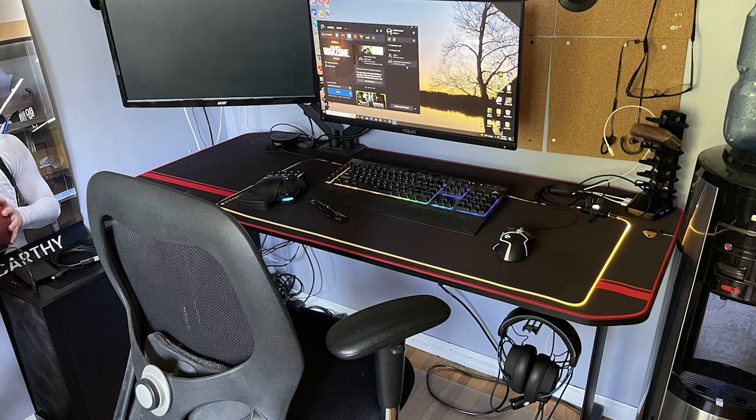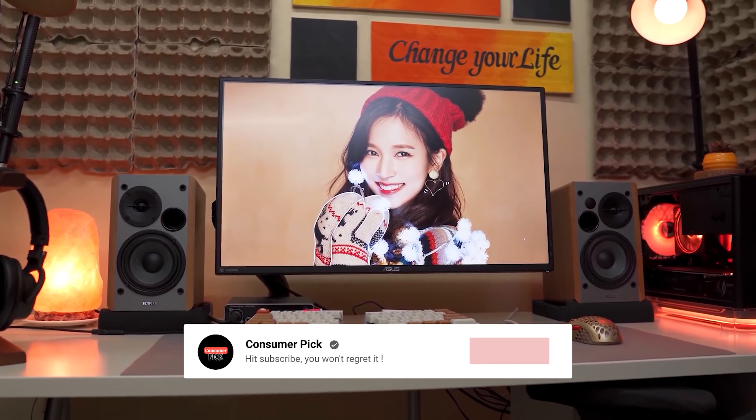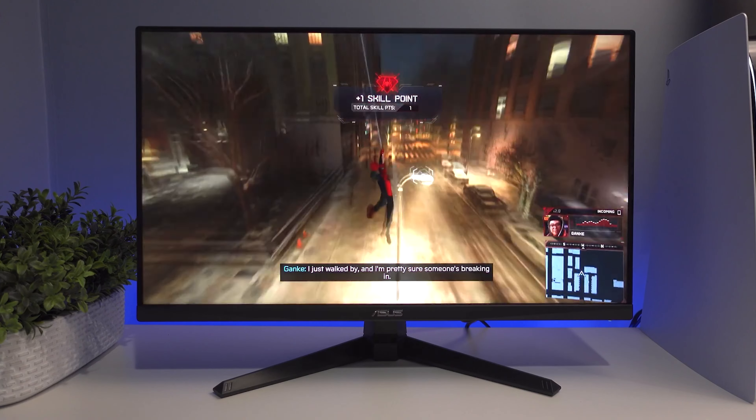Still searching for the perfect budget gaming monitor? We've got more coming your way. If this is your first time visiting our channel, be sure to subscribe and hit the bell icon to get notified when we drop new videos.